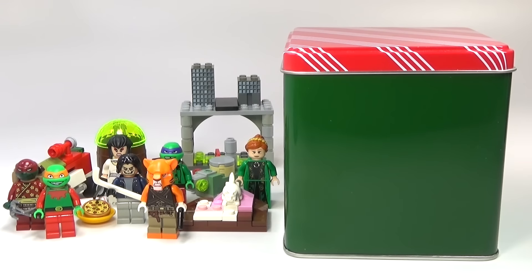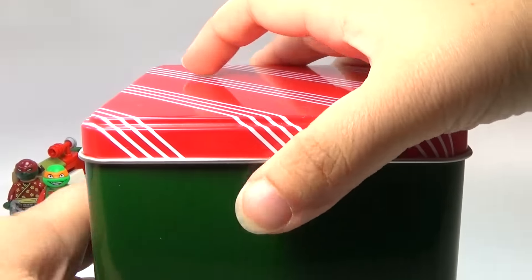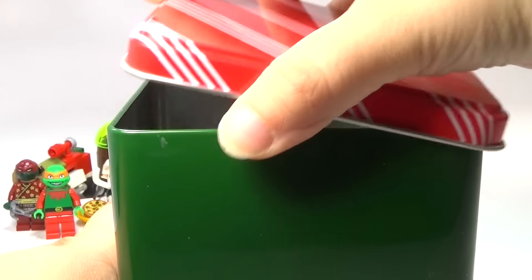Hey guys, Red Queen back here again with day number 15 of my custom Lego Ninja Turtles Advent Calendar. Let's not waste any time — I already hear what I have inside rattling around.